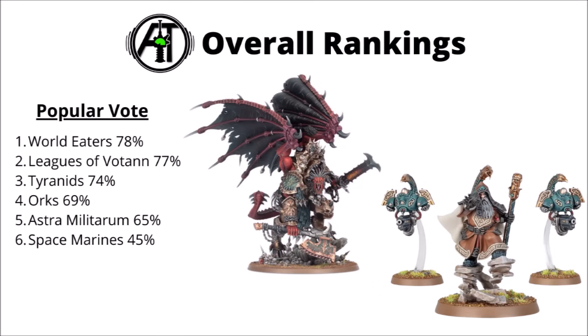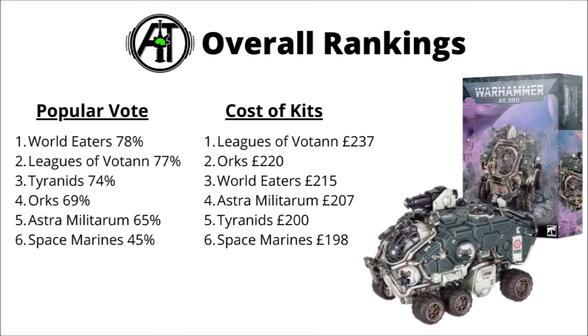Putting that all together, here is the popular vote breakdown: World Eaters and then Leagues of Votan in first, closely followed by Tyranids, then Orks and Astra Militarum, and Space Marines in a pretty dismal last. For the cost of the kits contained, the Leagues of Votan quite comfortably win that one — if the box sets wind up being priced the same, it looks like that gives you the biggest discount.